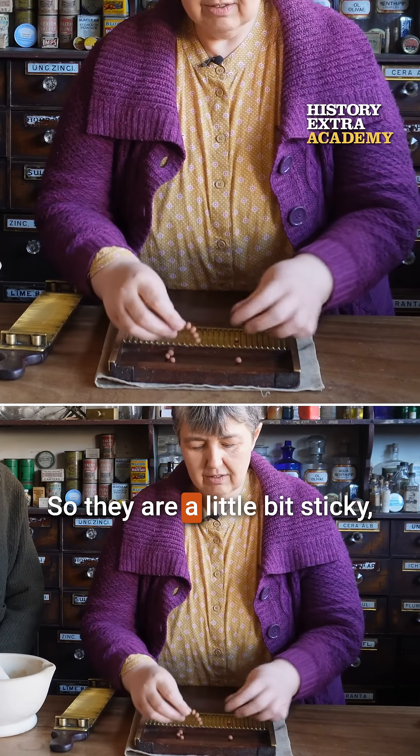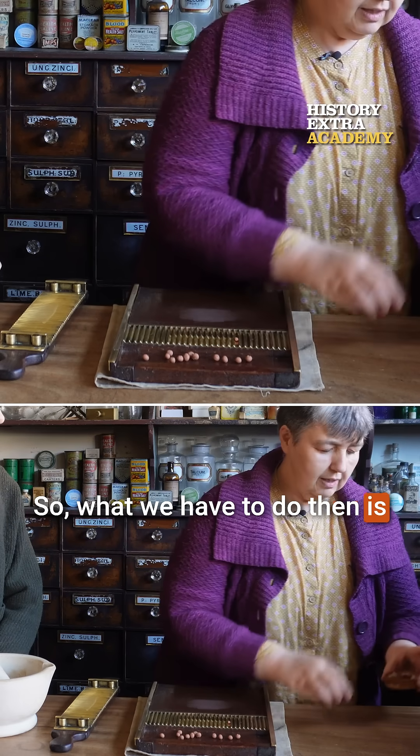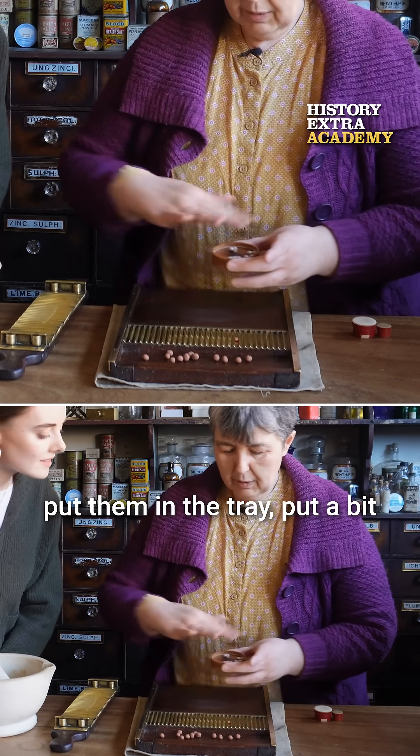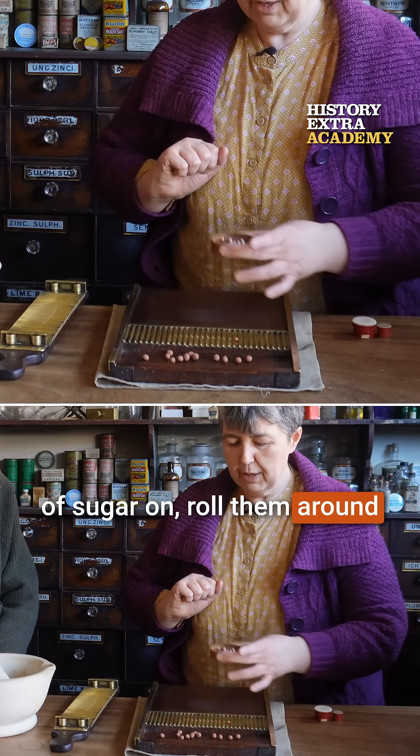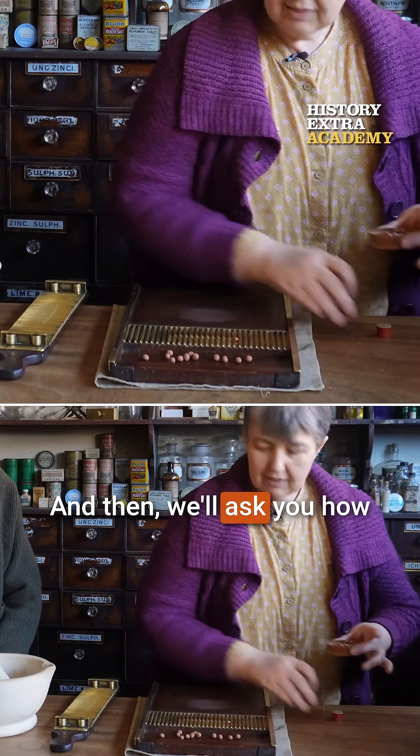So they are a little bit sticky — they're sort of like little peas. So what we have to do then is put them in the tray, put some sugar on, roll them around, and they're not so sticky anymore. And then we'll ask you how much money you have.